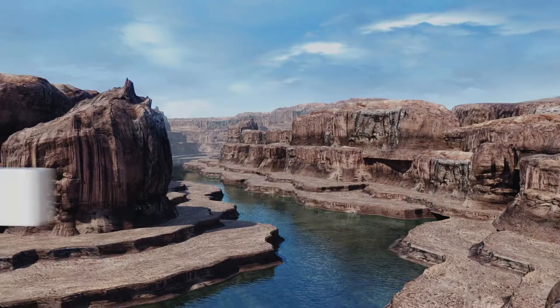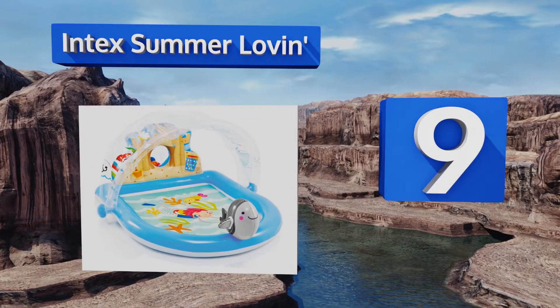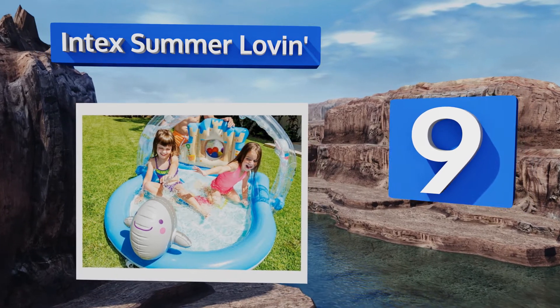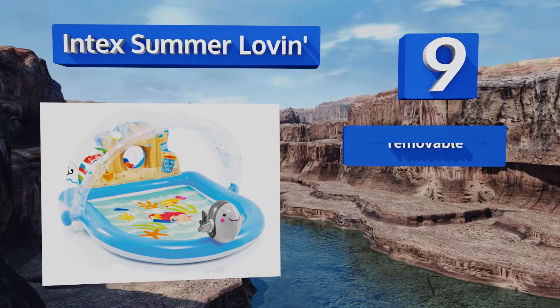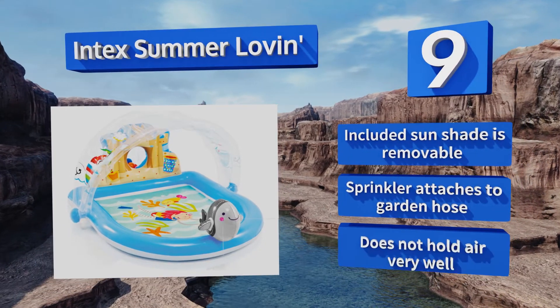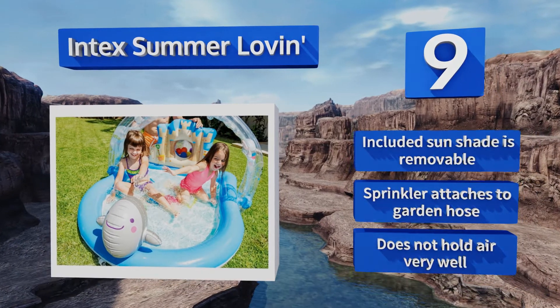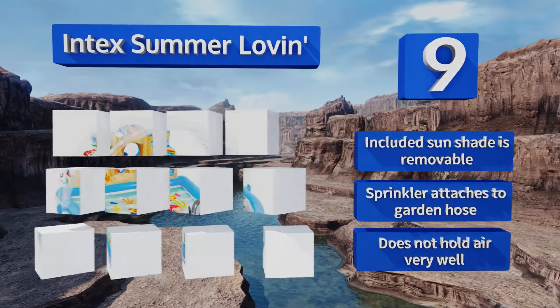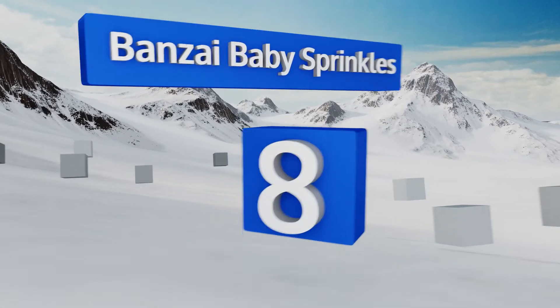At number nine, featuring a cute dolphin sprayer and a sandcastle backing, the Intex Summer Loving brings the beach to your backyard. It includes a mesh net along with six plastic balls that kids can use to shoot hoops, and comes with a repair patch for fixing holes and leaks. The included sunshade is removable and the sprinkler attaches to a regular garden hose, but it doesn't hold air very well.